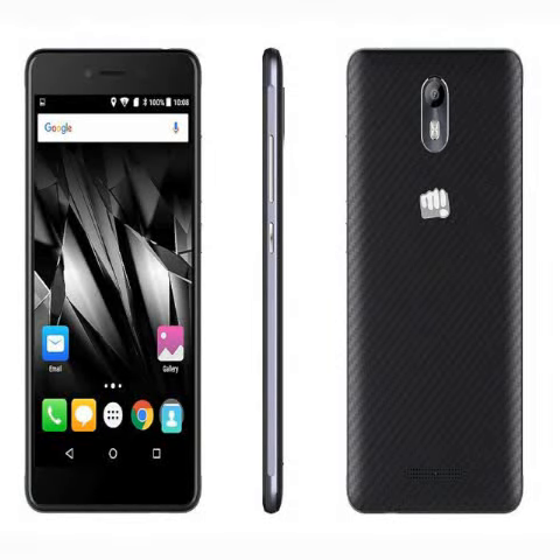Micromax has unveiled its new Canvas EVA smartphone range. Under the new EVA series, Micromax has introduced the first smartphone, Canvas EVA, priced at ₹8,499. The new smartphone will be available exclusively via Flipkart starting Tuesday. The company in a press statement said that the new Micromax Canvas EVA is targeted at young working professionals.